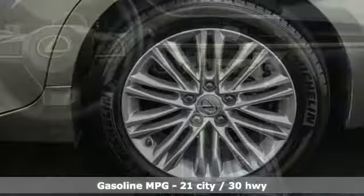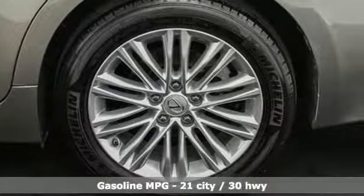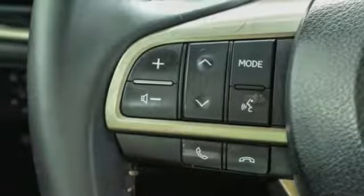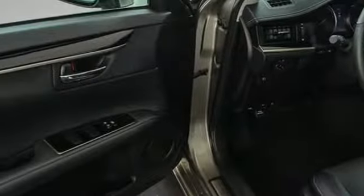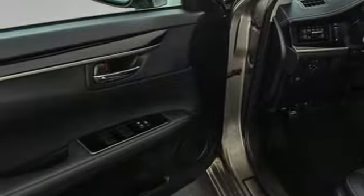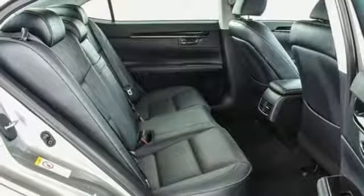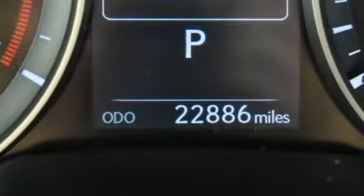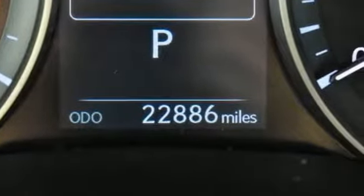Smart device navigation, dual zone climate control, doors and push-button start proximity key, power sliding and tilting sunroof, automatic transmission, gas pressurized shocks, streaming audio, driver memory seats, front-wheel drive, auto dimming rearview mirror, and V6 engine.